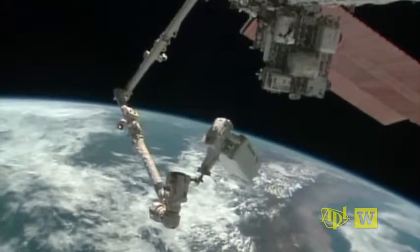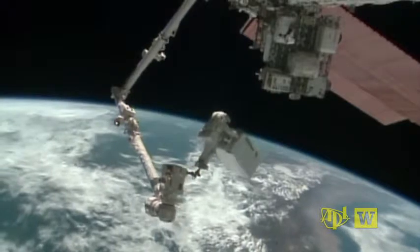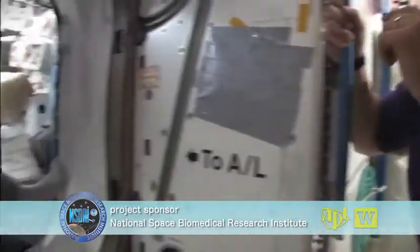Flying high over Peru, Mike Hopkins wielding the pump module — eager to find a way to treat kidney stone emergencies during long-duration missions in space, NASA is supporting the APL-UW ultrasound project through the National Space Biomedical Research Institute.